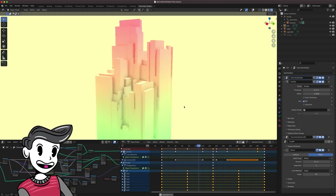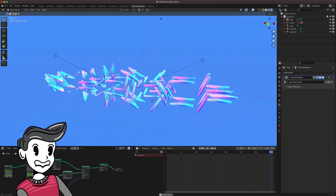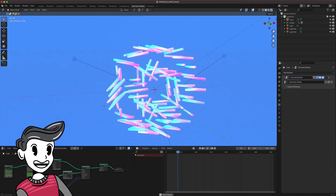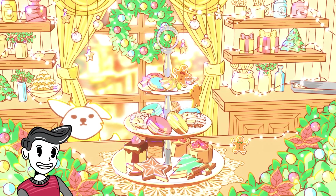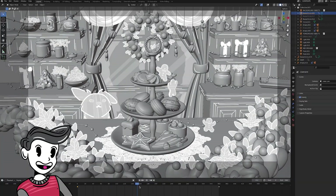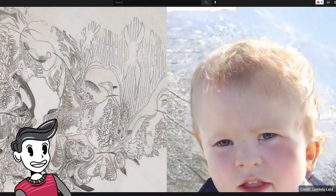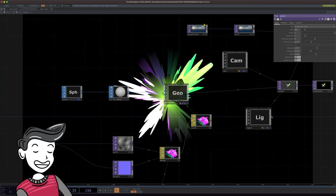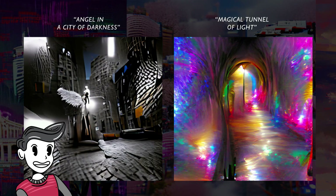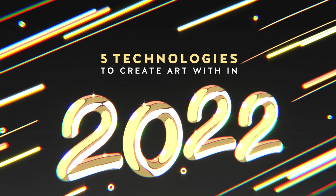Hey everyone, it's Kevin. As the year comes to a close, I wanted to make a video about what I'm looking forward to exploring creatively in 2022. I really love learning new ways to create art and tell stories, and technology is a really big part of that. It seems like every day you hear about these amazing innovative apps or programs, and they all have incredible creative potential. So if you're looking to learn some new art skills, here's a list of five technologies to check out in 2022.